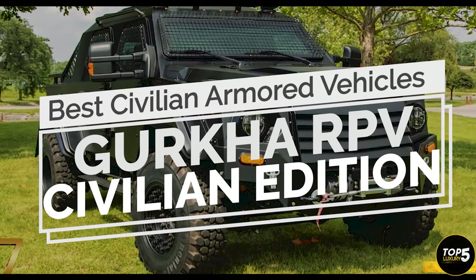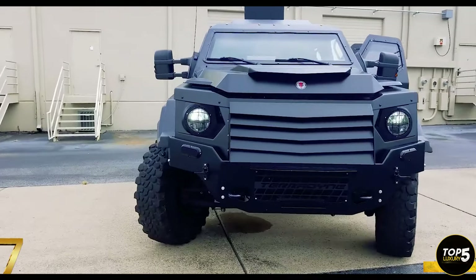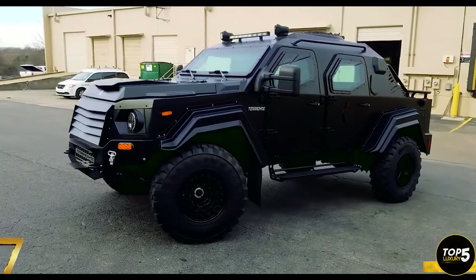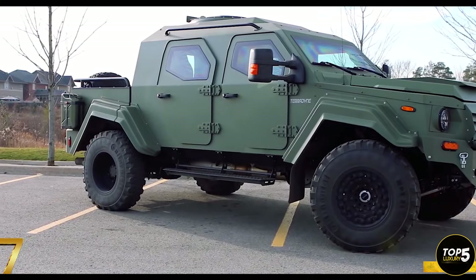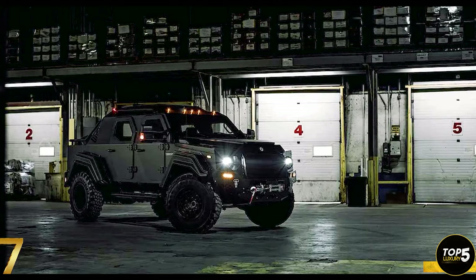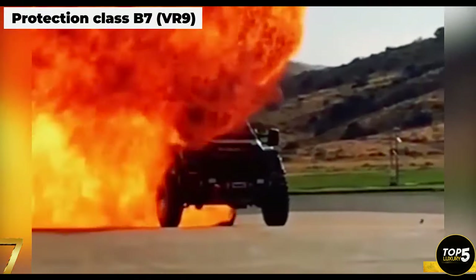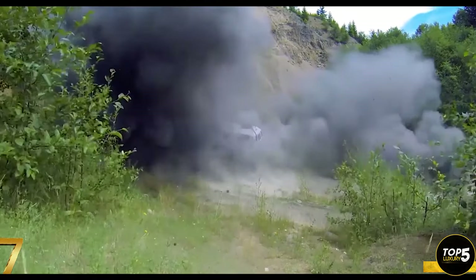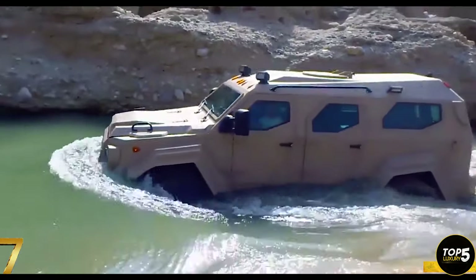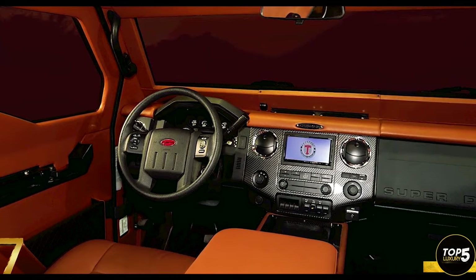The Gurkha RPV Civilian Edition, manufactured by Teradyne Armored Vehicles, a renowned Canadian manufacturer specializing in armored vehicles for military and police applications, is the closest resemblance to a tank you'll encounter on the roads. Based on the Ford F-550 pickup chassis, it exudes an aggressive appearance that demands respect in traffic. Equipped with B7-level armored plating, the Gurkha can withstand attacks from 7-millimeter armor-piercing rounds. It possesses the capability to ram through chained gates and traverse up to 30 inches of water, thanks to its dual-wall, high-density steel construction. The interior can be customized with custom-colored leather upholstery and an infotainment system.